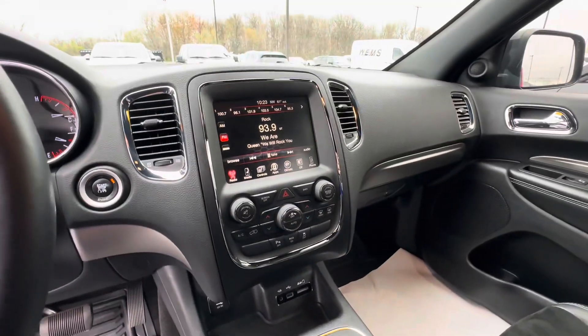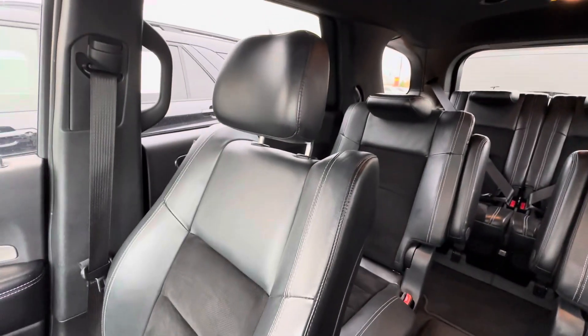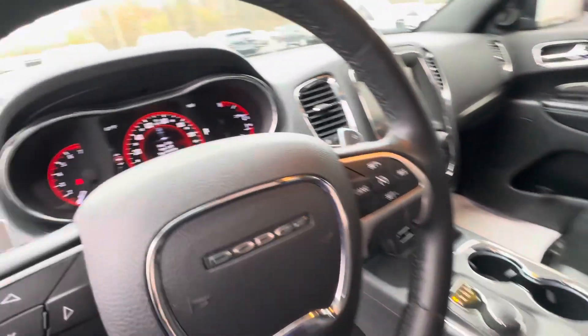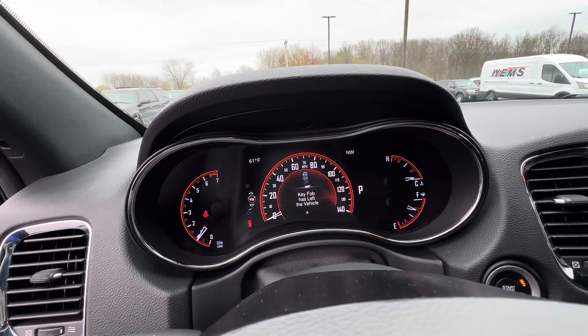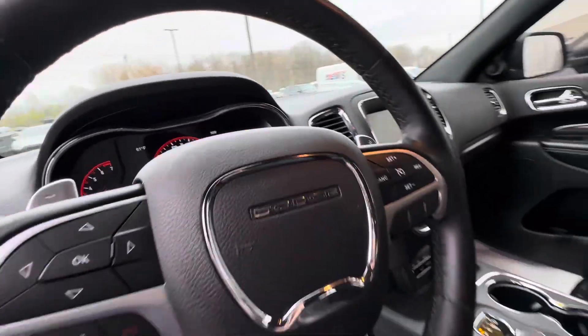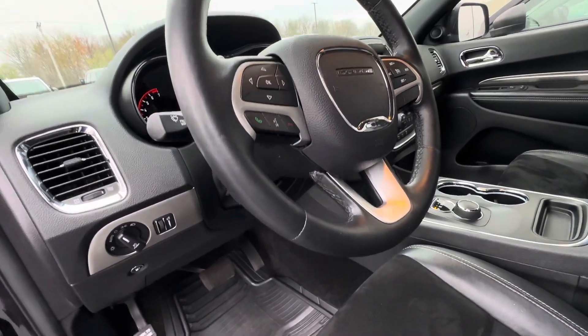Nice 8-inch screen. It's beeping because I got the key in my pocket, not in the vehicle. No lights or anything on the dash. Full tank of fuel as well. Nice leather-wrapped steering wheel — no major wear or tear on the steering wheel, which is nice.